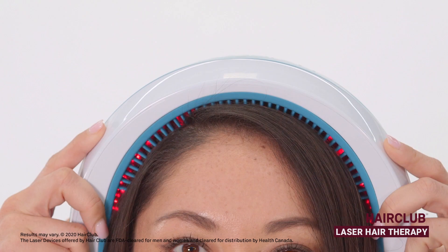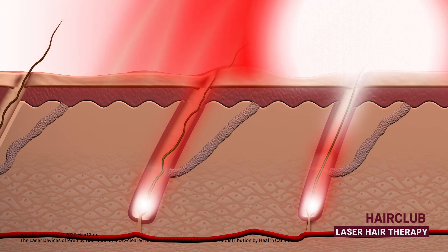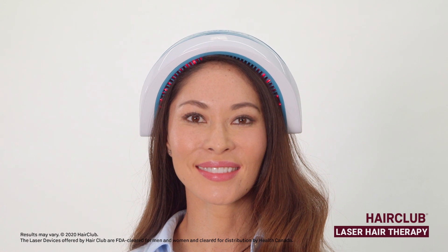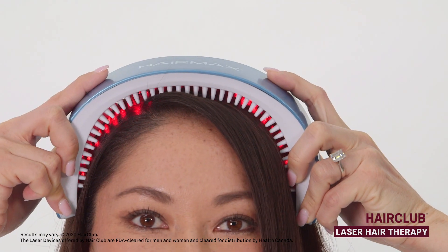The laser devices available at HairClub deliver safe, low-level laser light to your scalp. As this light is absorbed, it helps increase microcirculation, which translates to a greater blood supply, stimulating the delivery of nutrients to the hair follicle. Low-level laser light stimulates cellular activity in your follicles to help minimize hair loss while supporting hair regrowth.